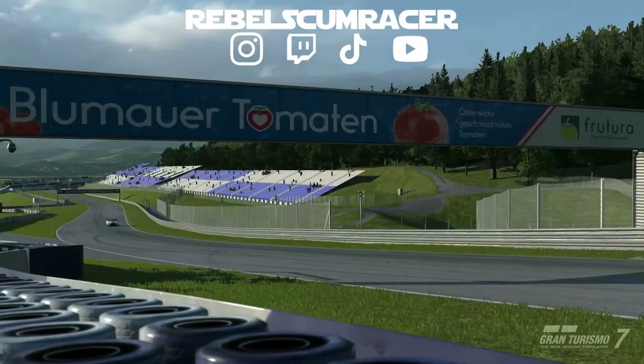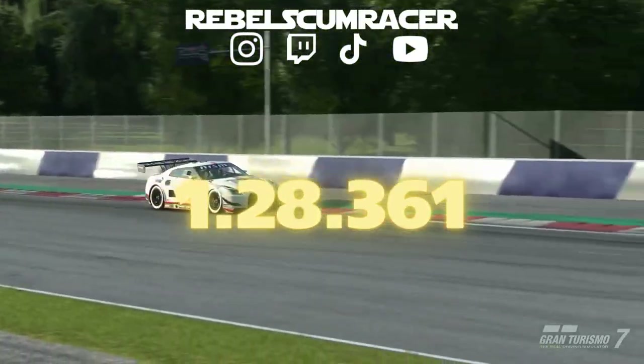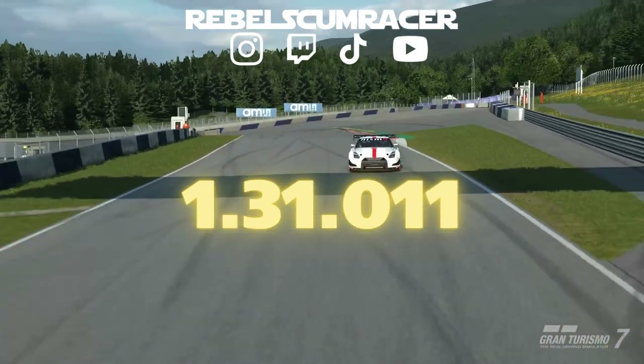At the time of recording, the world record is 1 minute 28.361 seconds, and your target time is to be faster than 1 minute 31.011 seconds to get into the 3% gold tier to earn yourself 2 million credits.